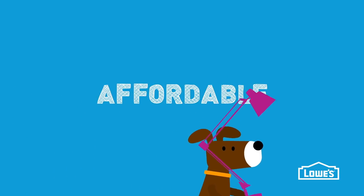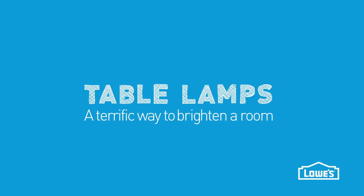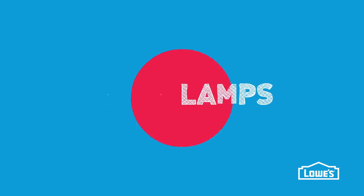Portable, colourful and affordable, table lamps are a terrific way to brighten a room. But before you browse the aisles, ask yourself a couple of questions.